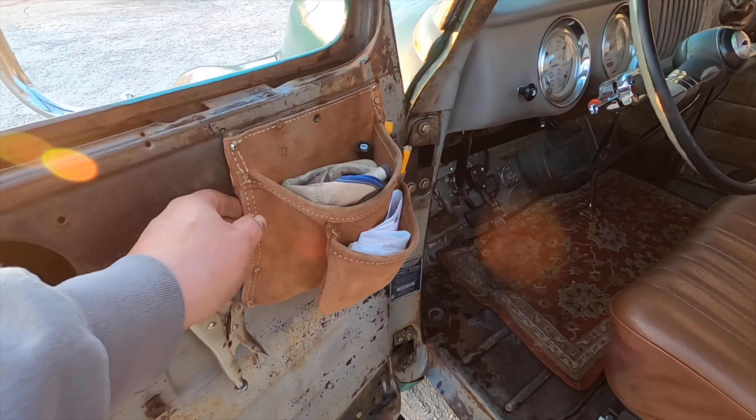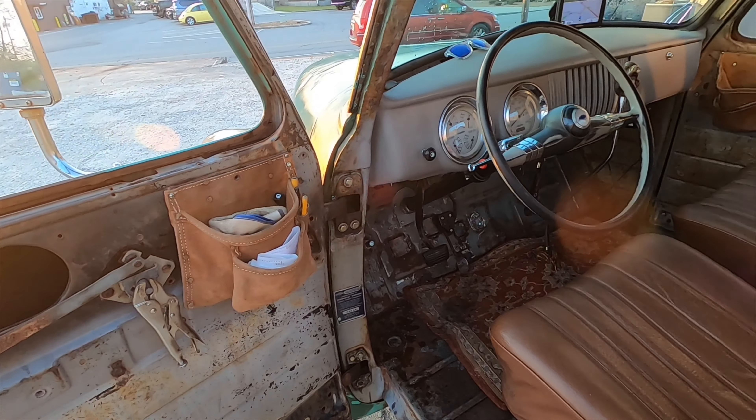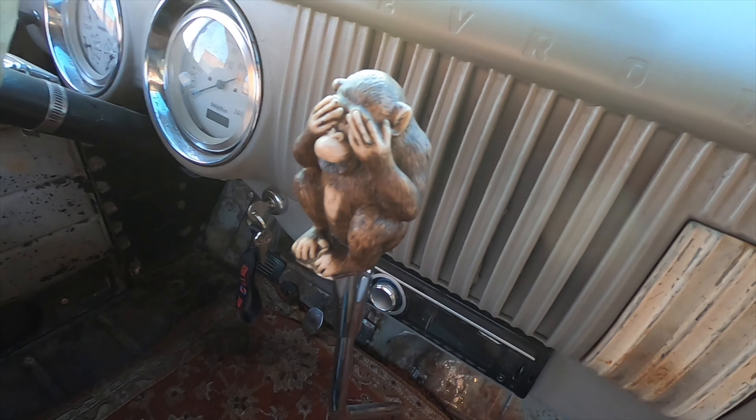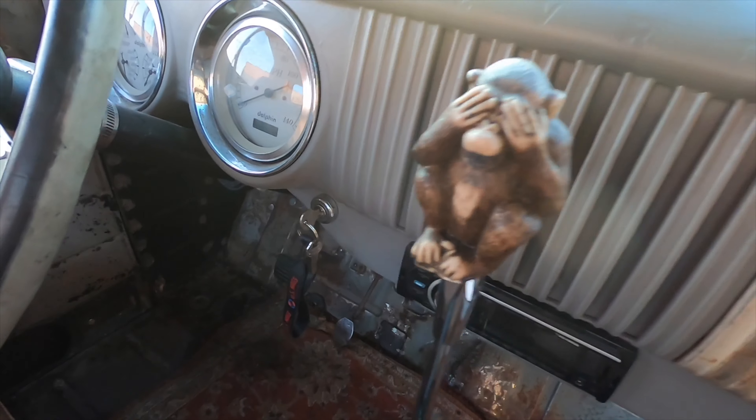I recycled an old nail apron to make cup holders out of and attached it to the door, because every old truck needs cup holders. Every self-respecting hot rodder should have a custom gear shift knob, so I made up this see-no-evil for Oscar.